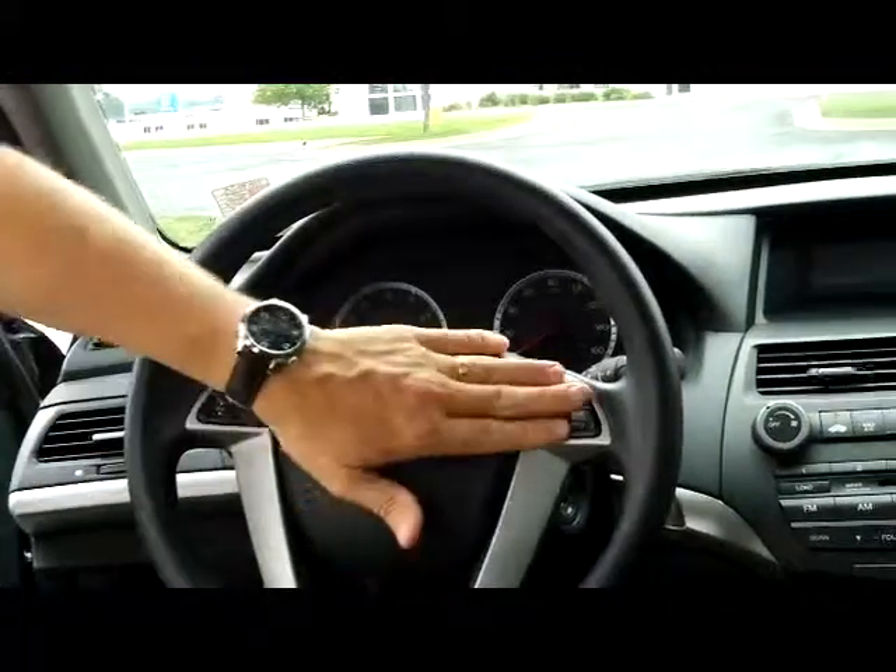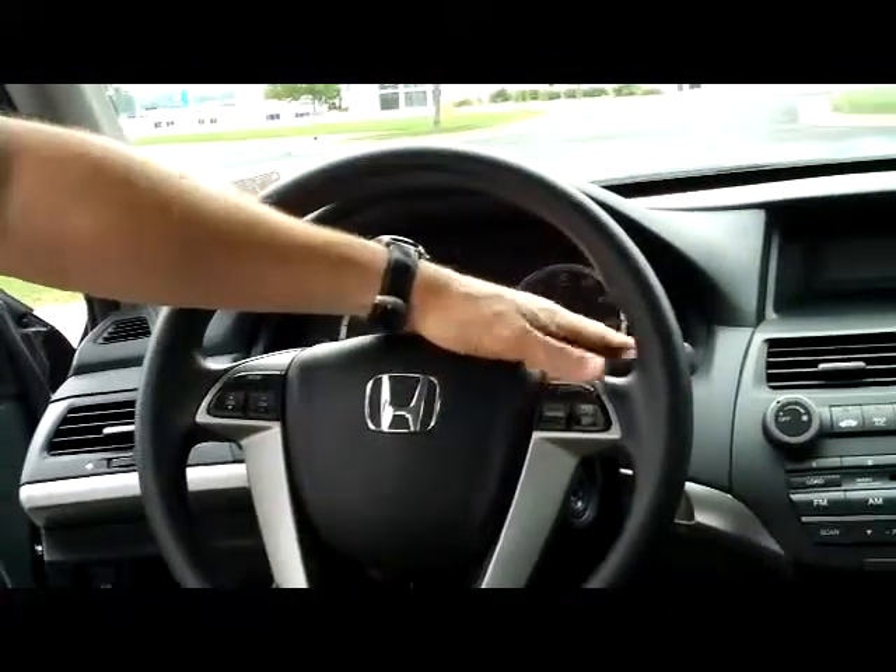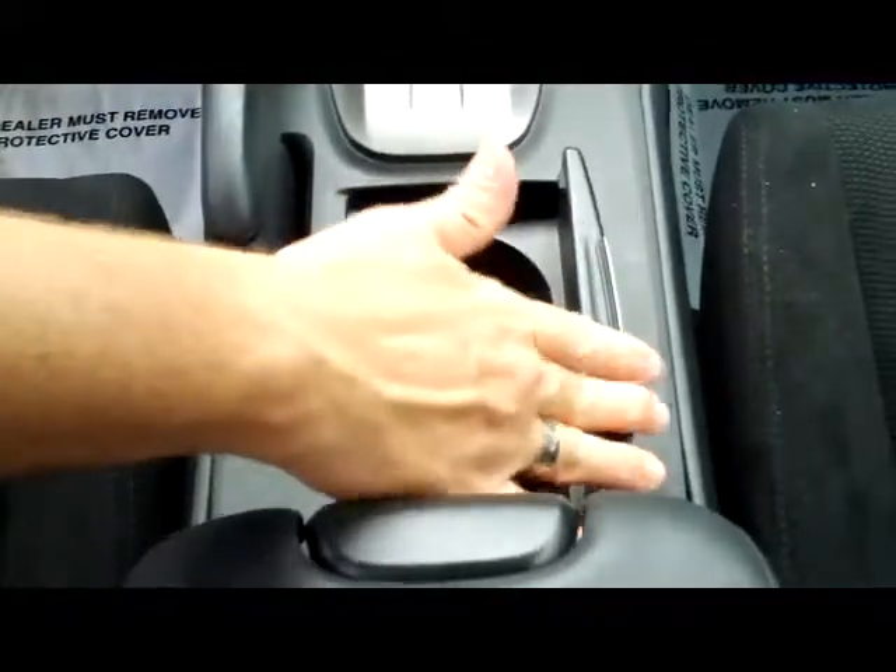Fingertip control for your radio. Cruise. Intermittent wipers. Telescopic tilt steering. You have your adjustable armrest with storage inside. You do have your auxiliary output and power outlet. Lots of storage. Cup holders.